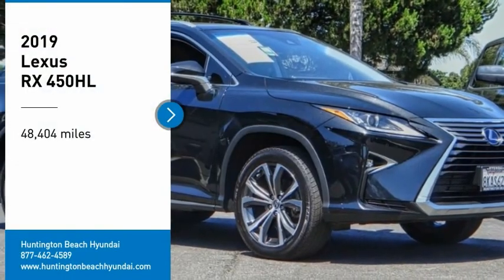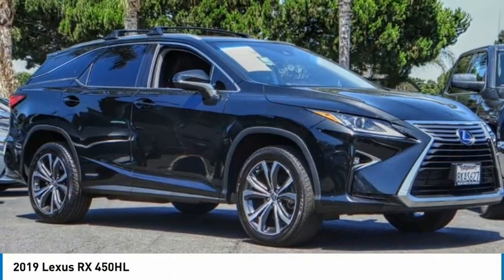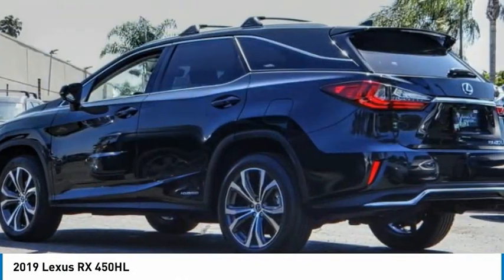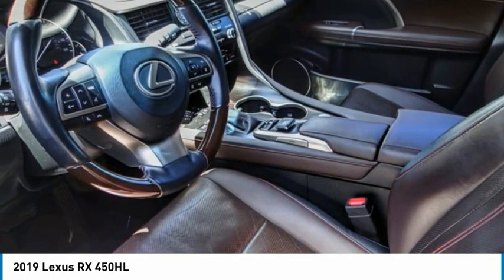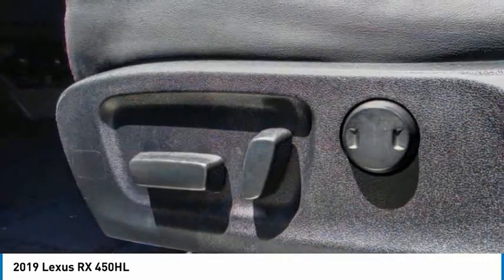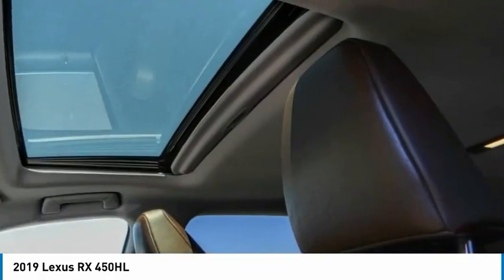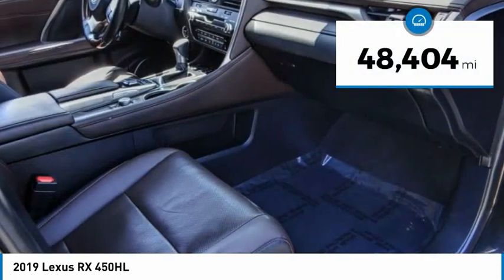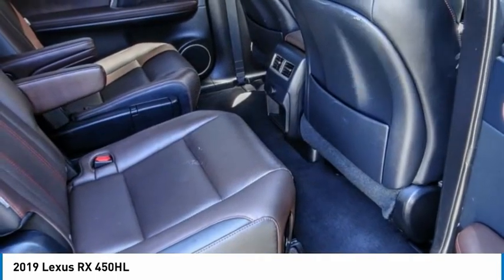You are going to love the 2019 RX. The Lexus RX offers a spacious interior with an extremely high level of quality. The RX is the perfect fit for those looking for fuel efficiency, a wide variety of safety and technology features, and that luxury feel. This vehicle has less than 50,000 miles. Here are some of this vehicle's great options.